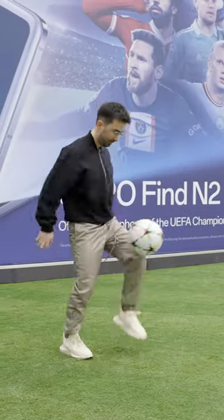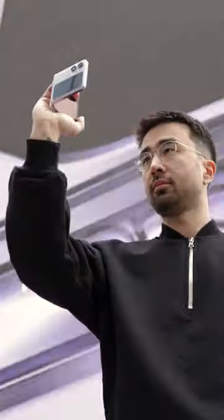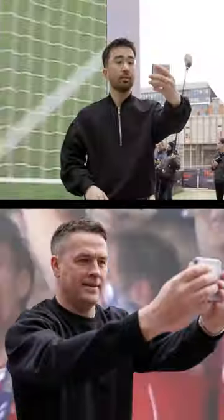All right guys, I'm at the pop-up to do the Oppo challenge. We've got five rounds to complete. Michael Owen did it in two minutes 16, so let's see if we can beat his time. This is the phone we're gonna use for the challenge — it's the Find N2 Flip phone from Oppo.